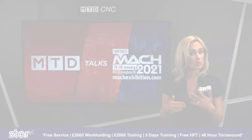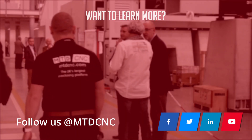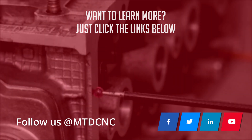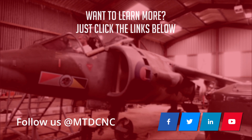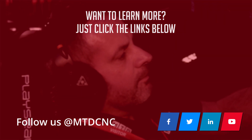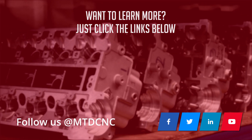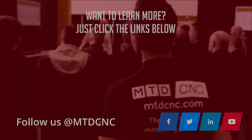So be quick, because once they're gone, they're gone. For more information, visit StarGB.com.